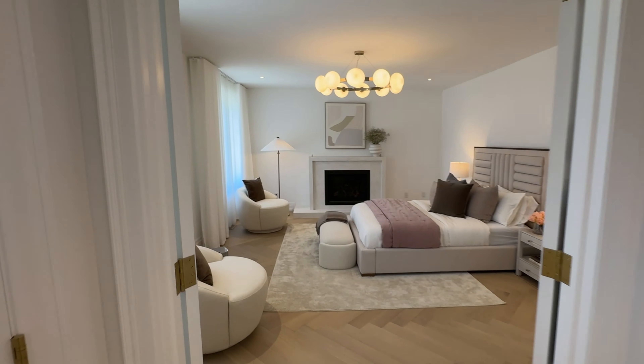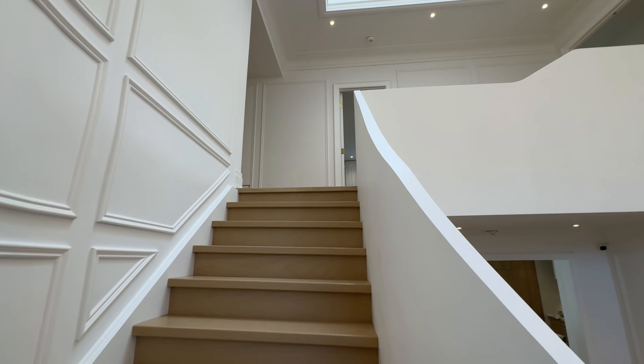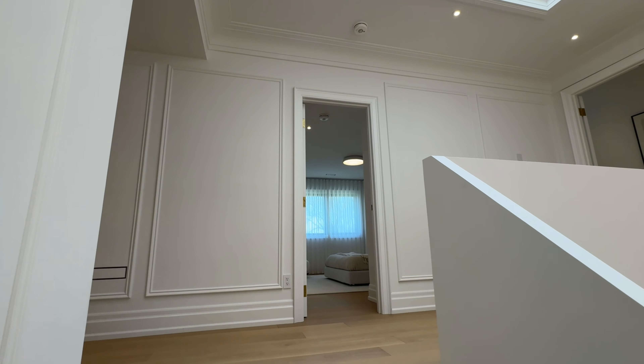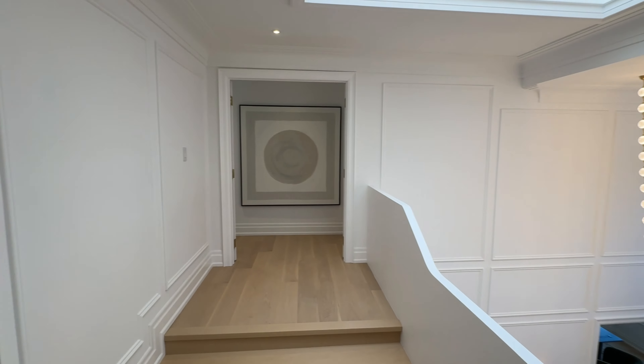The inclusion of a first-floor bedroom caters to accessibility. This option might allow a parent to remain in the home longer, ensuring that all family members can enjoy the comfort and independence of their own space without the need to navigate stairs.